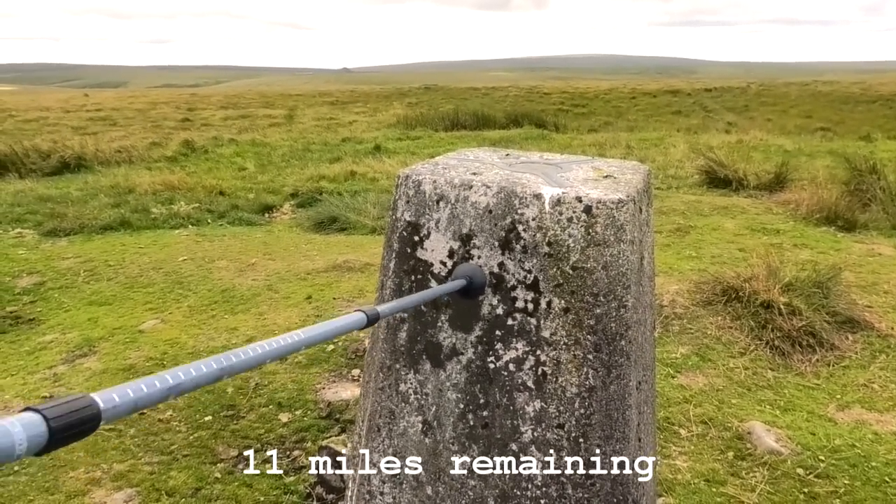Rider's Hill trig point — that was a long hill up there. Let's get up and see the trig. I am a Dalek! Rider's Hill — jeez wheeze, I'll have a breather.